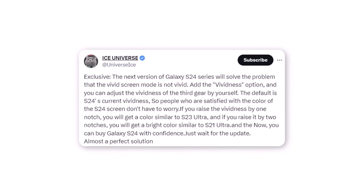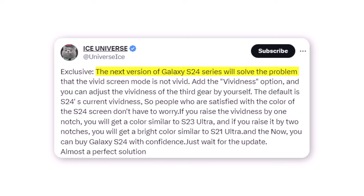According to Ice Universe, the next version of the Galaxy S24 series will solve the problem that the vivid screen mode is not vivid enough. It will add a vividness option with a 3-gear adjustment. The default will be the S24's current vividness level, so users satisfied with the current screen color don't need to worry.